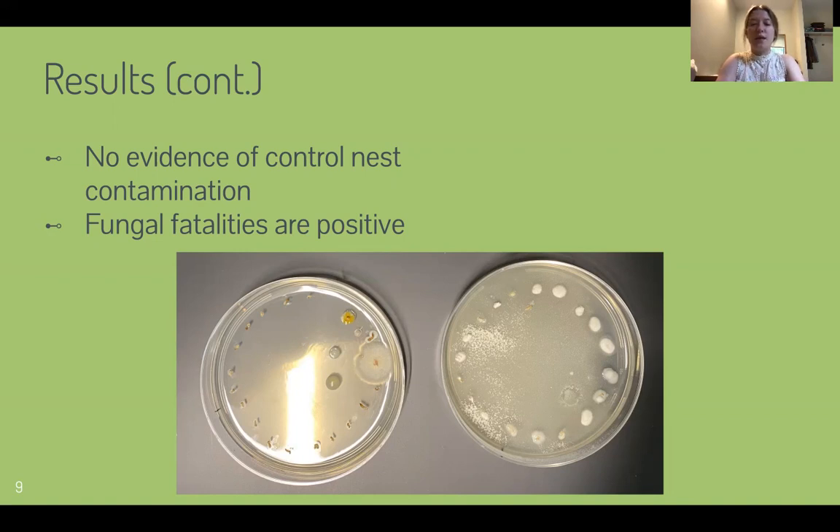This one isn't growing in the characteristic way where we can identify it as Metarhizium. Over on the right-hand side are the termites from the fungal treatment group, and you can see there's this puffy, white, almost cloud-like collection of fungus on top of the termites. So the fungal fatalities are positive for Metarhizium.